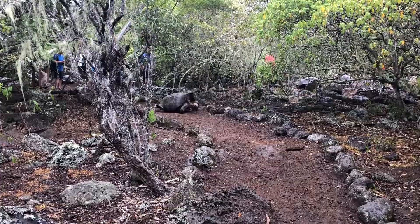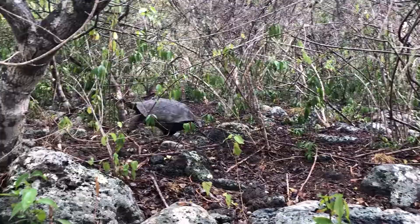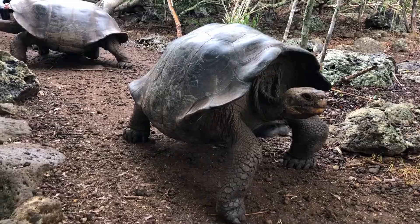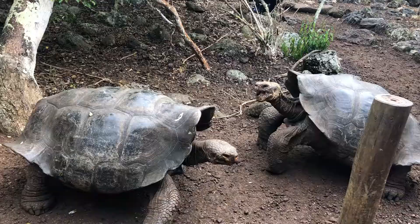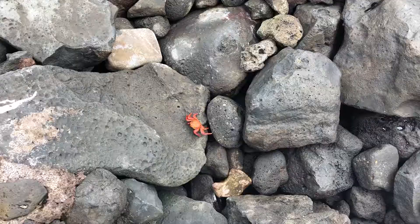We made it to San Cristobal Island and we are at the center where we're able to see tons of giant tortoises as well as the babies. It's been incredible so far. They've been walking in front of us, moving around into the pathways and out of the pathways. And we've got a seal colony right behind us, right here on the beach.